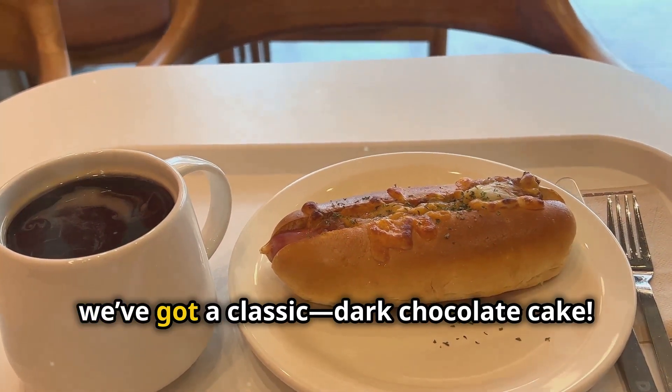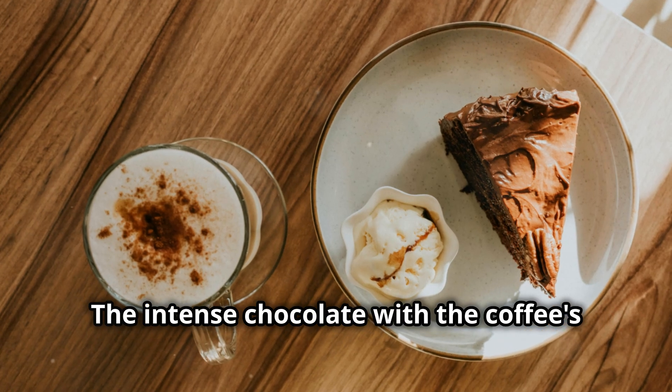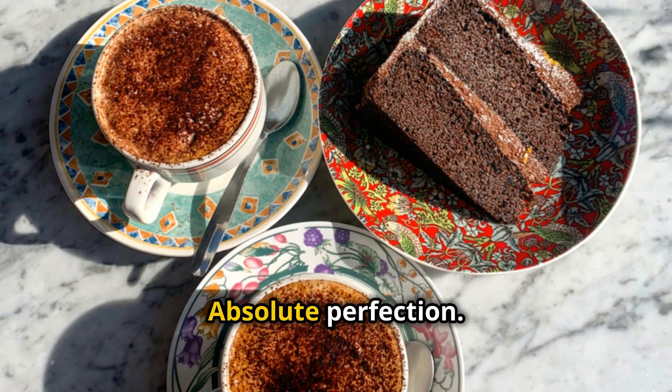And for dessert, we've got a classic dark chocolate cake. The intense chocolate with the coffee's fruity undertones — absolute perfection.